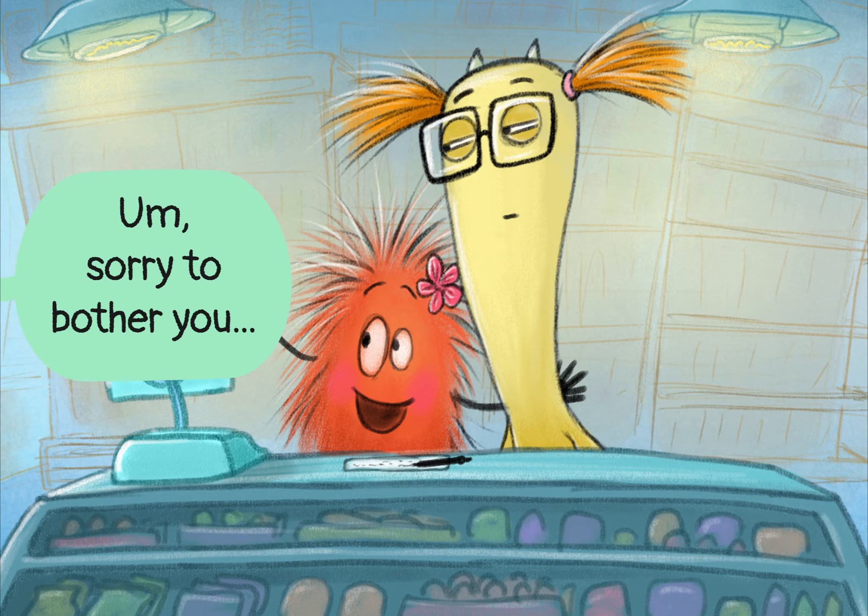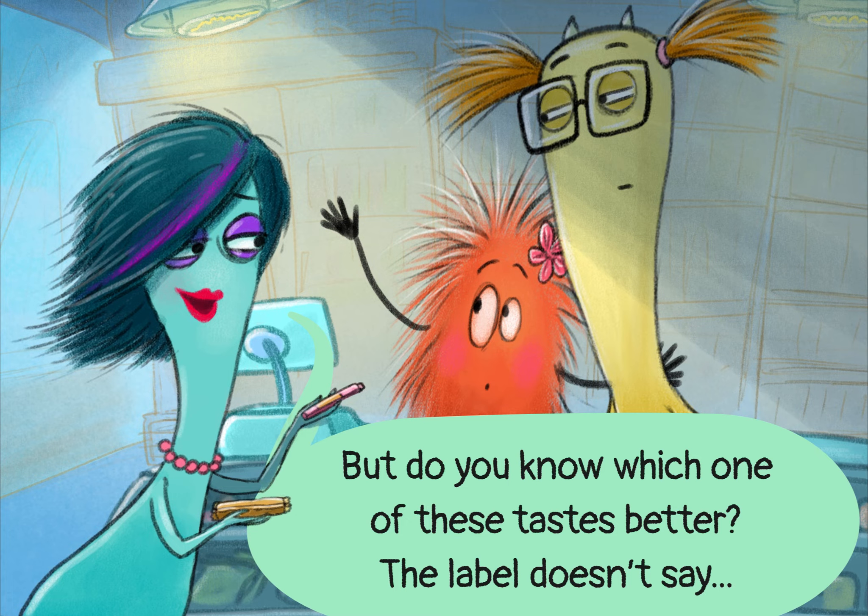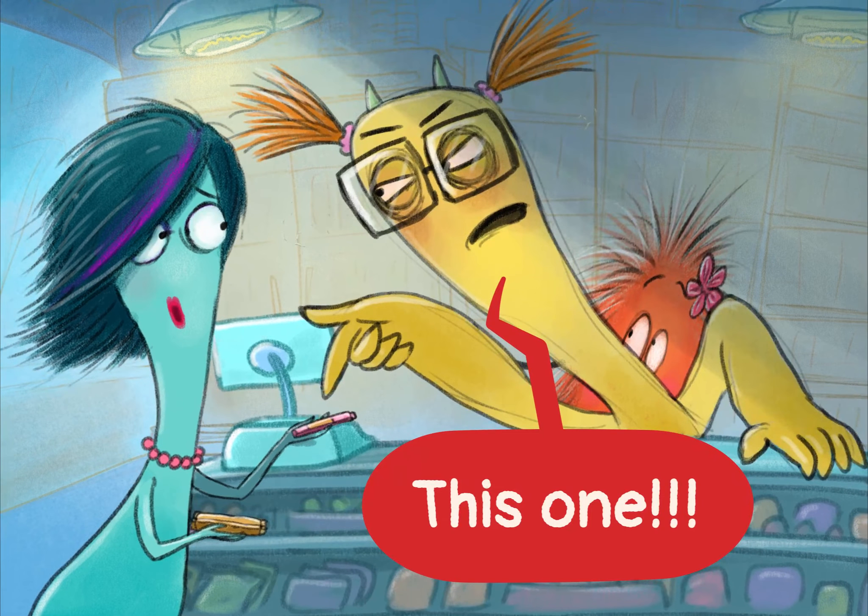Sorry to bother you, but do you know which one of these tastes better? The label doesn't say. This one! This one!